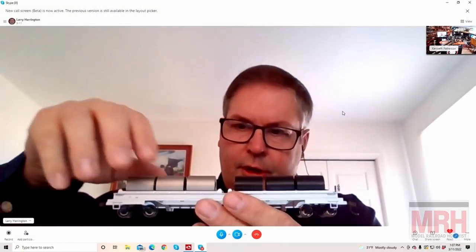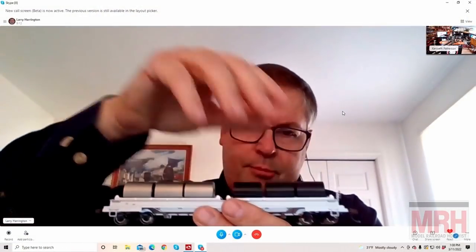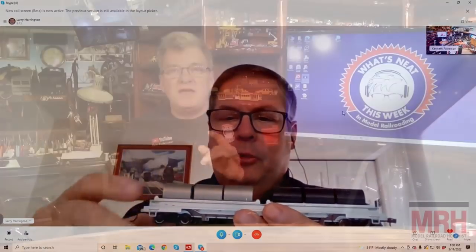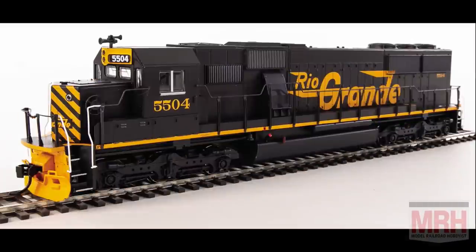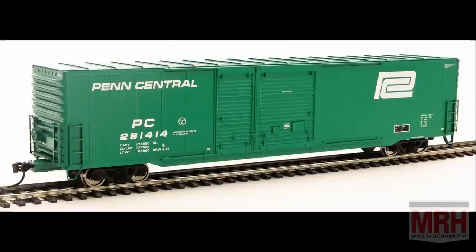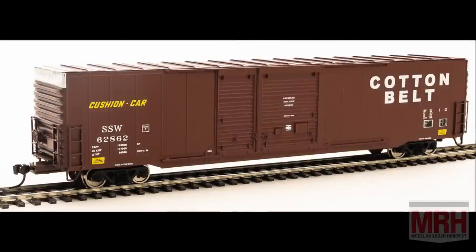Also, Larry Harrington from Bachmann Trains in Philadelphia, Pennsylvania shares some of the new products recently announced from Bachmann — really exciting this month. I'd also like to say that Walthers has introduced two new products this month: SD50s — very beautiful detailed locomotives — and also 60-foot automotive box cars, auto parts cars. Mike Buddy is going to love those.